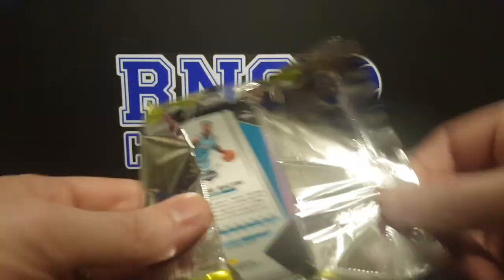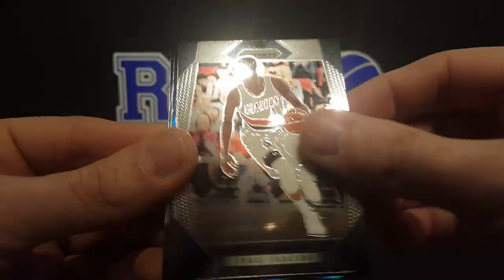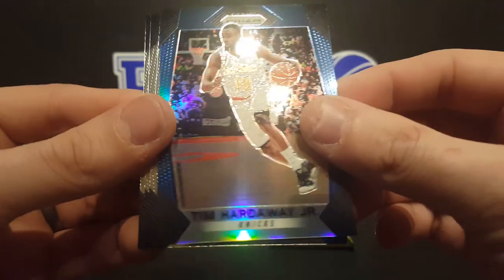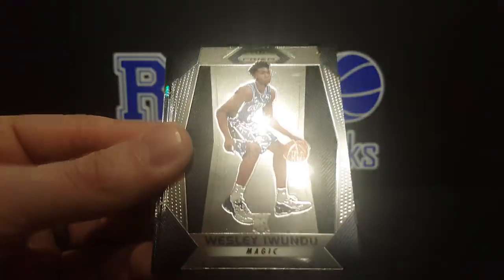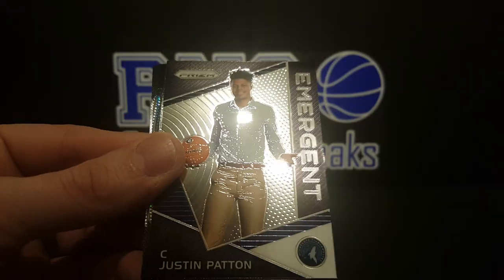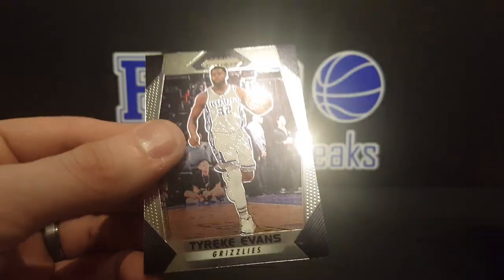All right, two more packs left. Buddy Hield, Nikola Vucevic, Jakob Poeltl, John Wall, Sterling Brown rookie card, Maurice Harkless, the Fundamentals of Kyrie Irving. Got a silver of Andre Drummond, a blue numbered to 199 of Tim Hardaway Jr., Nene, Blake Griffin, and Dwyane Bacon rookie card. James Johnson, a Simi Shittu rookie card, Wesley Iwundu rookie card, Mike Muscala, Wilson Chandler, Quinn Snyder. Got an Emergent of Justin Patton. The silver of Omer Asik. Got a blue ice of Jeremy Lamb, numbered to 299. Tony Parker, Robin Lopez, and Tyreke Evans.